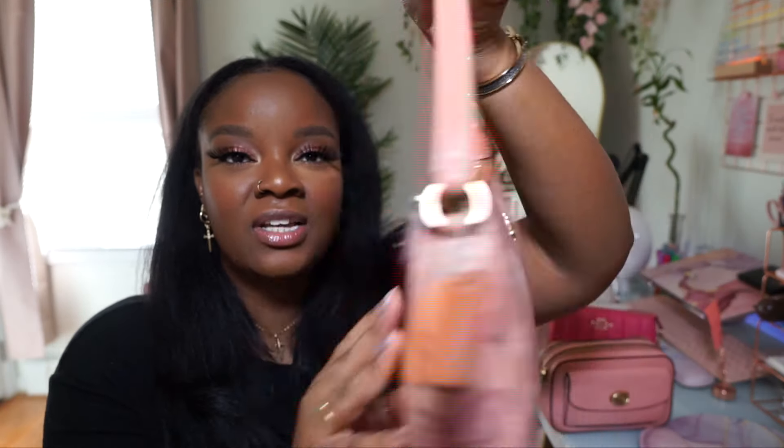The next bag is one I got last year during Coach's butterfly collection — this one can double as a wristlet or purse. This is the Coach Nolita 19 — I own three of these. I love this one so much, it's so pretty. My other Nolita is in bold pink. When I saw this bag I knew I had to grab it because I love the quilting, the color, and the chain detailing. Not all Coach Nolitas come with the chain, so I really appreciated that detail.